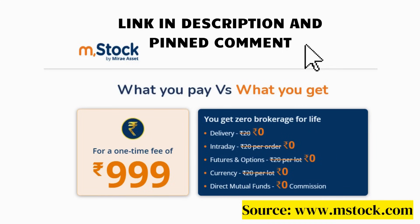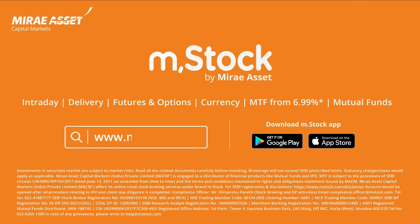Debt-to-equity ratio is higher than 1. Don't forget to check out the link to open an MSstock account today, provided in the description and pinned comment. Investments in securities markets are subject to market risks. Read all the related documents carefully before investing.